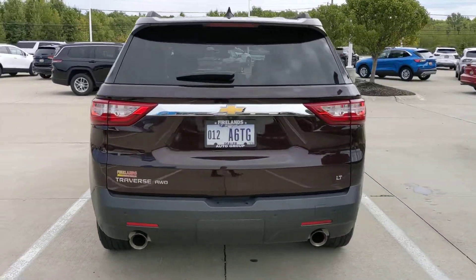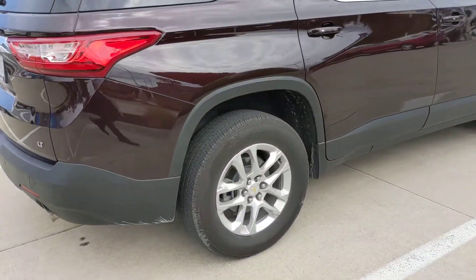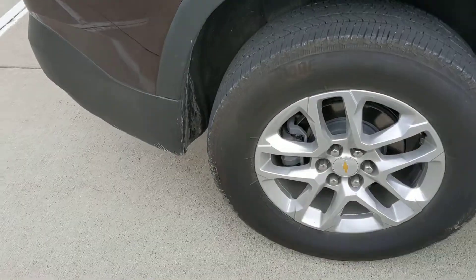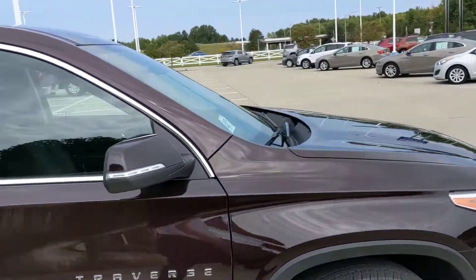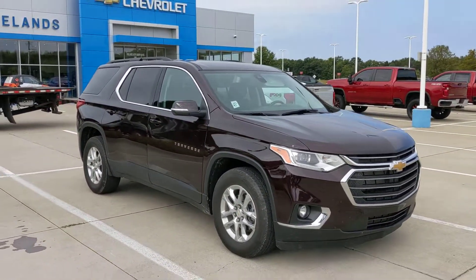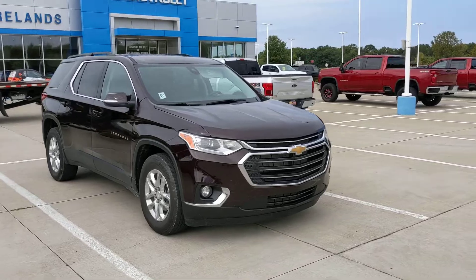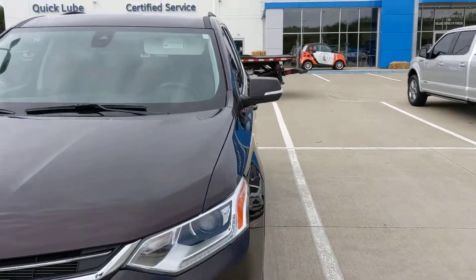It's got 16,000 miles on it and it's certified pre-owned. So what that means is that you're going to pick up an additional 12 months, 12,000 miles of bumper-to-bumper warranty through Chevrolet, effectively making this warranty back to pretty darn close to what it was brand new — and we don't have to wait a few months for one to come in.